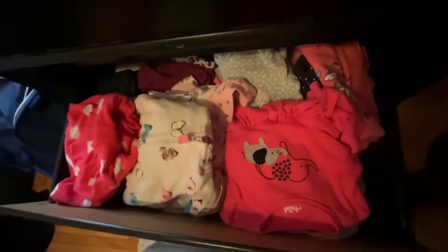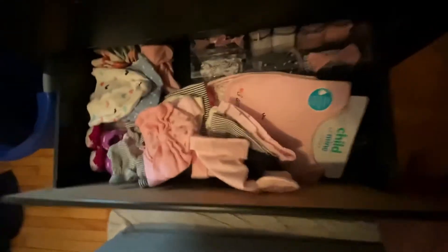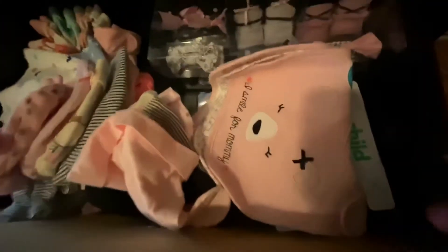This one is full of clothes — actual outfits in size zero to three months, and everything is washed. There are also some cute little ballerina sock shoes. All of those are socks, mittens, and bibs. And then she's also got her nose cleaner in there.